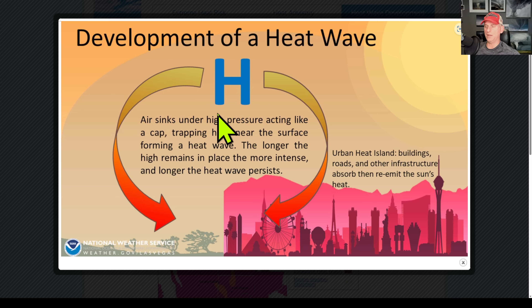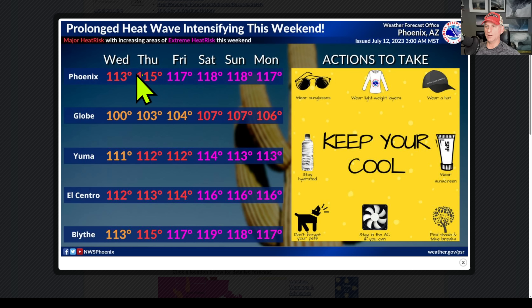This is the development of a heat wave. This is high pressure — the air sinks into the high pressure, acting like a cap trapping heat near the surface, forming a heat wave. The longer it persists, the longer that heat wave is going to go on. And of course living in a city, the urban heat dome does not help things. This is looking at Phoenix.